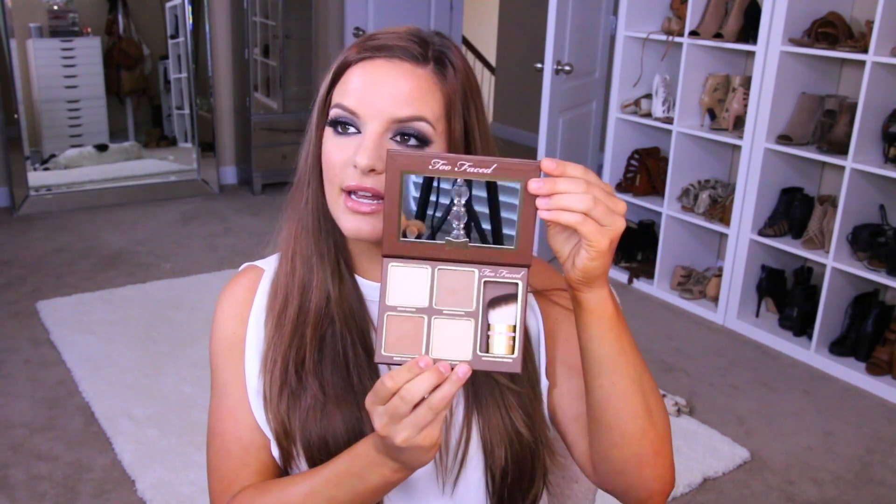The last thing I got is the Too Faced Cocoa Contour Chisel to Perfection Face Contouring and Highlighting Kit, and I'm really excited about this. It has a nice little mirror, and it comes with Light Cocoa, Medium Cocoa, Dark Cocoa, and Pop of Light. It also comes with a really nice angled little kabuki brush which would be great to buff in product. Medium is definitely going to be more of a contour shade for me, and Dark would work more as a bronzer with a stippling brush.